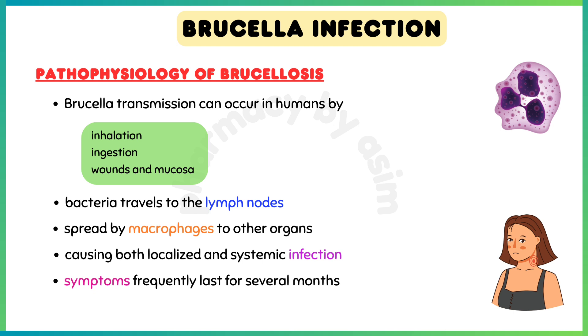The bacteria can also spread to bone marrow and even reproductive organs, causing both localized and systemic infection. Symptoms frequently last for several months, and chronic infections with Brucellosis may last for years.